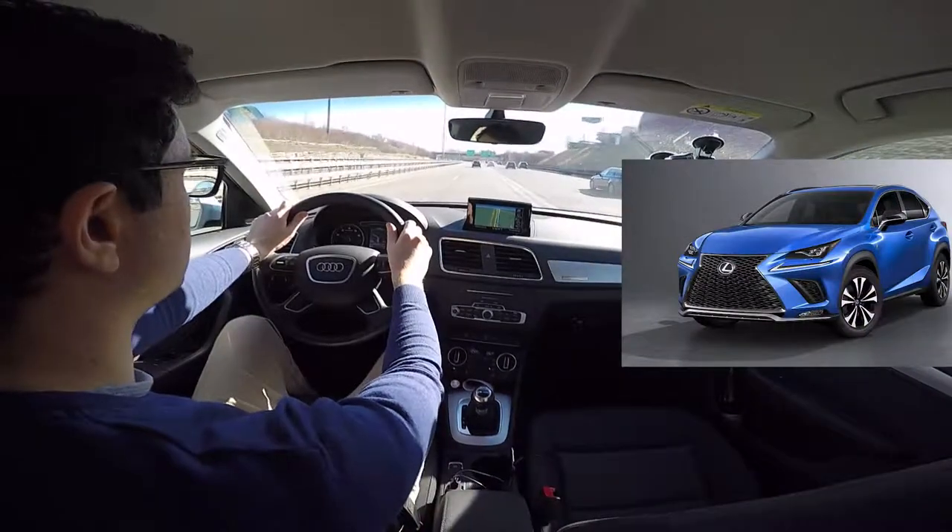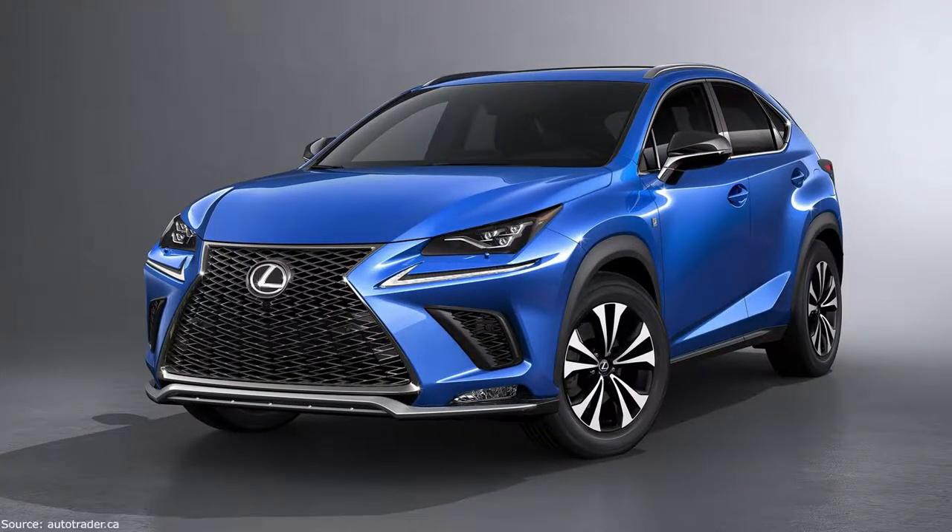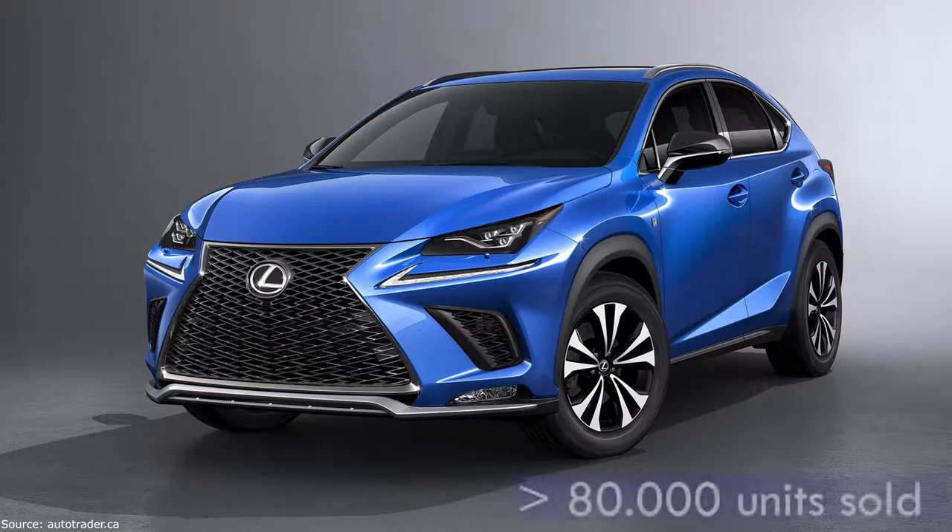Lexus NX: 2.0-litre, 238hp, 6-speed automatic gearbox, almost 80,000 units sold. The biggest, the heaviest, the most expensive and the most attractive car of the segment. For 50,000 euros, you get a lot of personality and technology — and a samurai car.